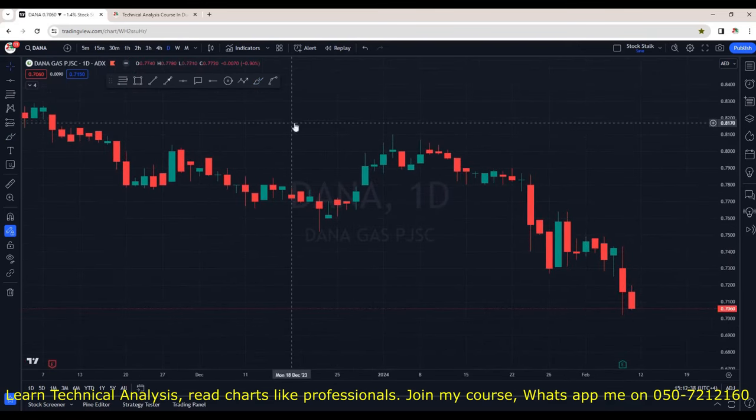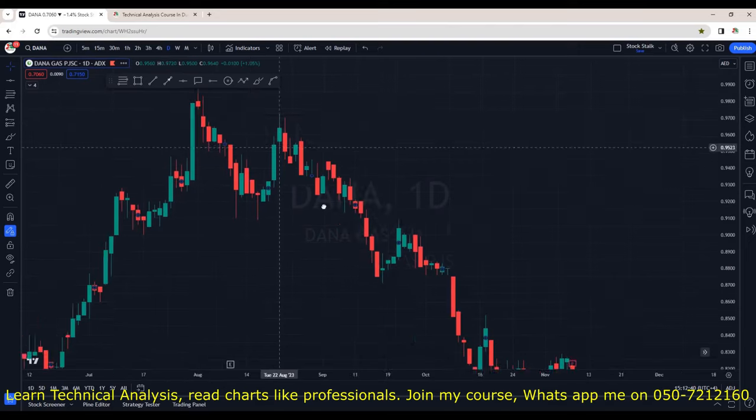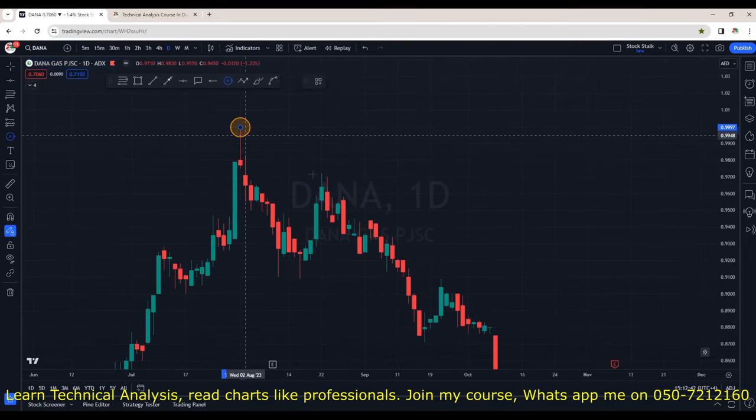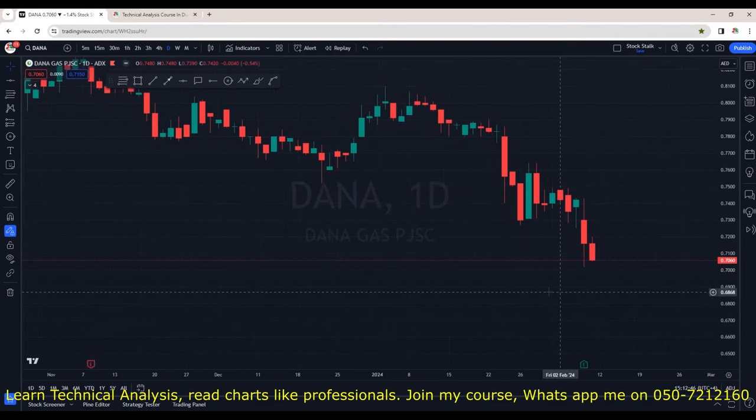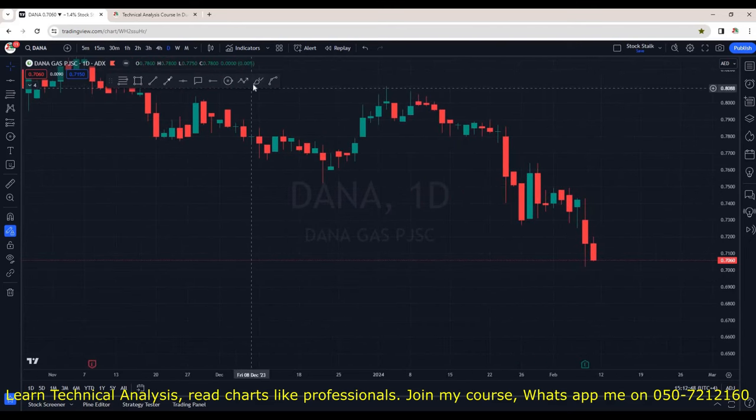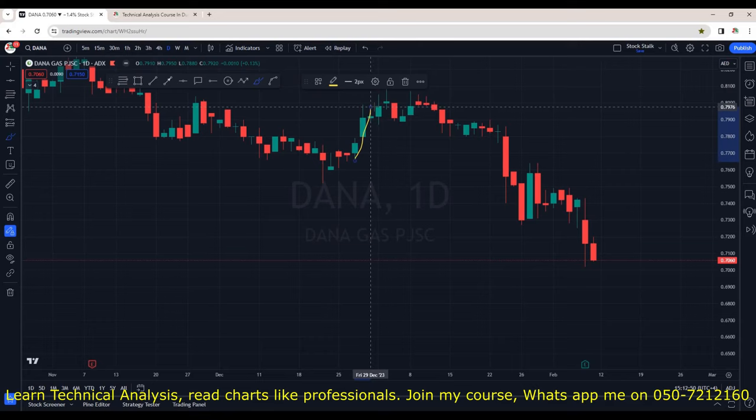Dana Gas — nothing interesting. It's in a strong downtrend from about 1.00 and we are seeing a strong decline. It's not holding any support zones and any bounce is considered a dead cat bounce. This stock can also be avoided — it's in a strong downtrend.